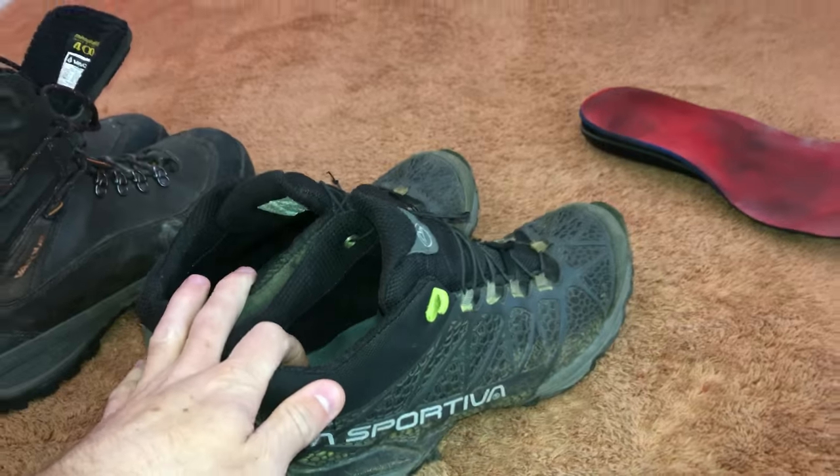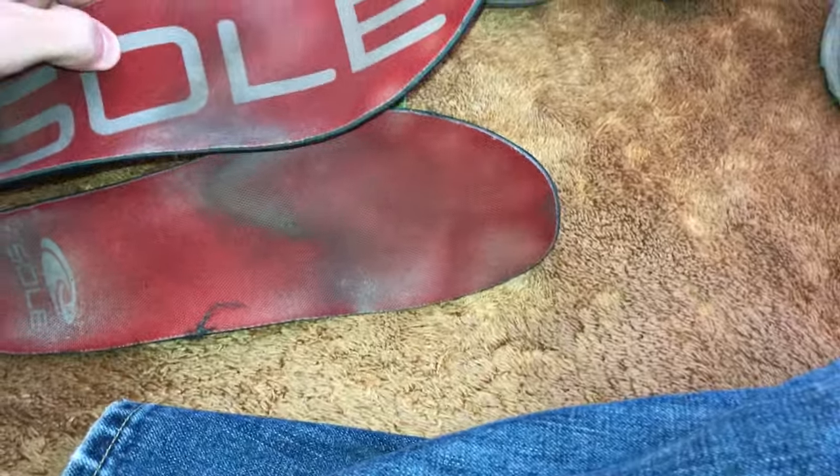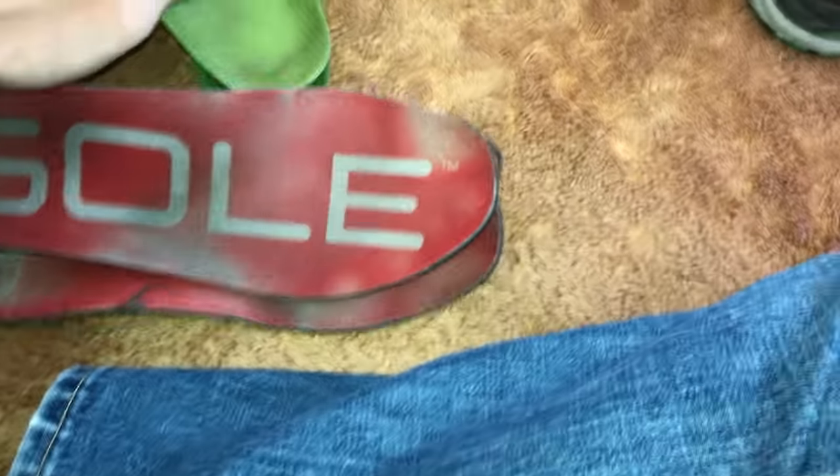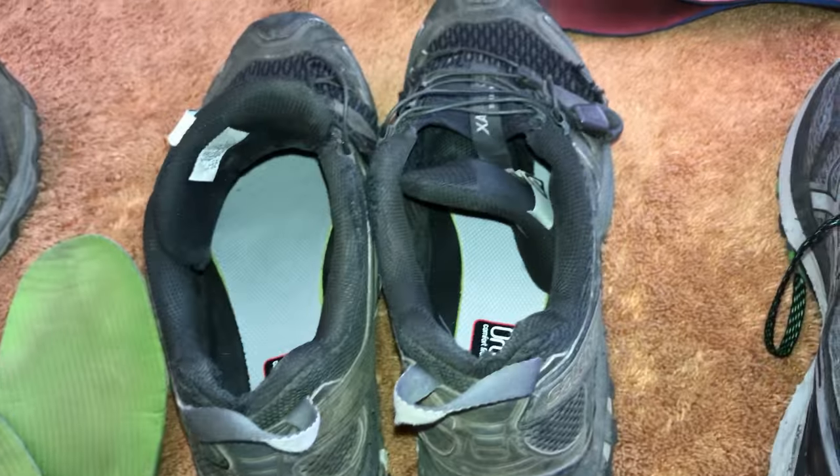So 150 miles in, I replaced those with a pair of Salomon XA Pro 3Ds, and I swapped out my Superfeet green insoles for Sole insoles. The Sole insoles are more sturdy and have a higher arch than the Superfeet greens. The combination of more arch support and going up a half size — from a nine to a nine and a half — got rid of the arch issues I was having.